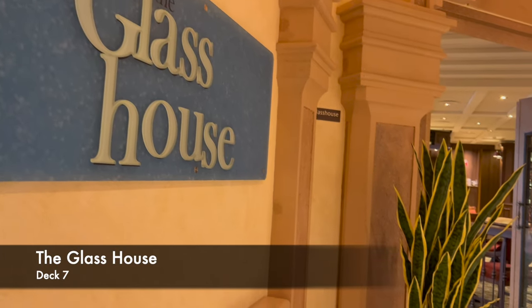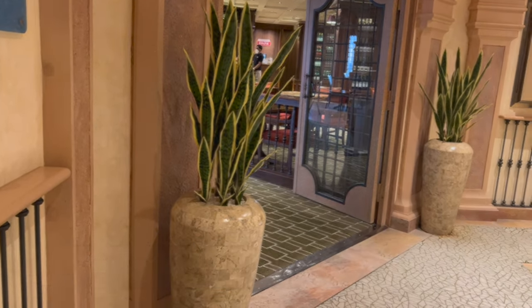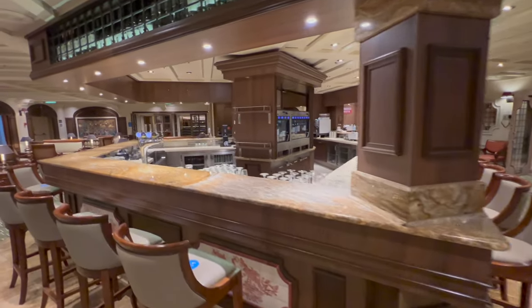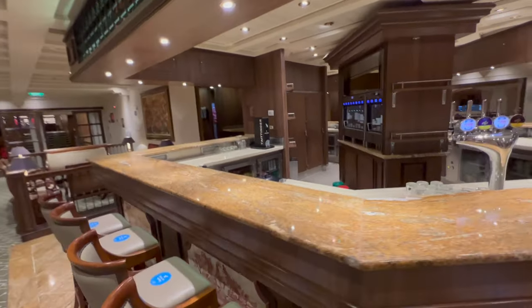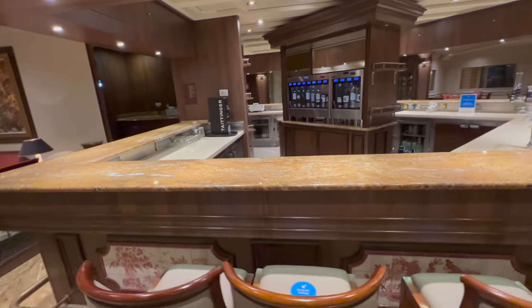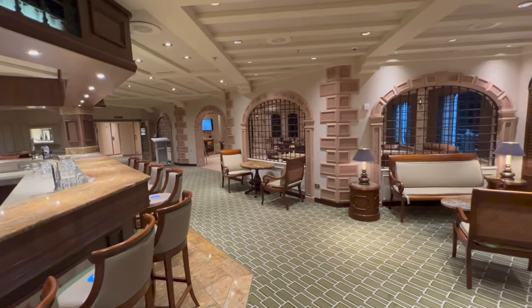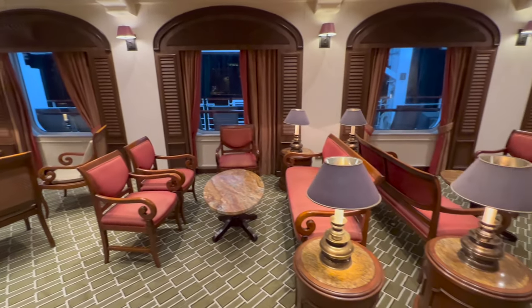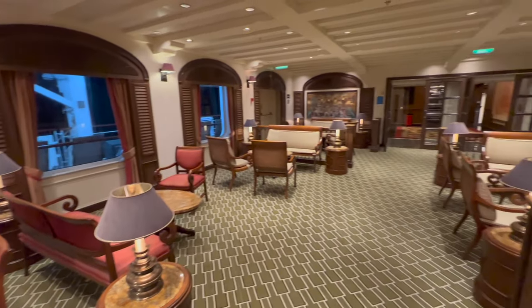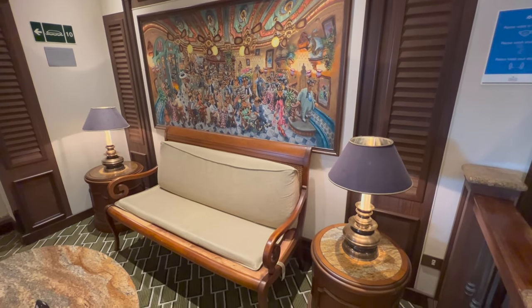Directly beside the theatre on deck seven is the Glass House, essentially the onboard wine bar and grill. If you're looking for a recommendation, you absolutely have to come for steak and really nice wine — the quality on P&O's Glass House is fantastic. From a cost perspective, you don't pay that much for what you get. They also do wine flights, which is a really cost-effective way to enjoy a sea day with a book. The surroundings are unique too — there's literally a full tree growing in the middle of the restaurant.